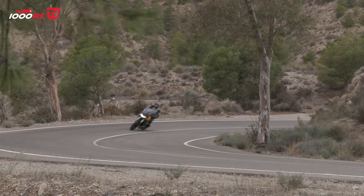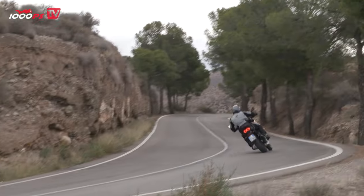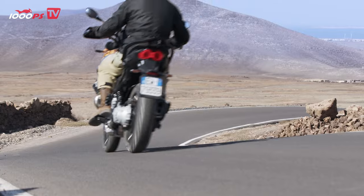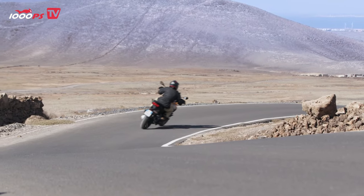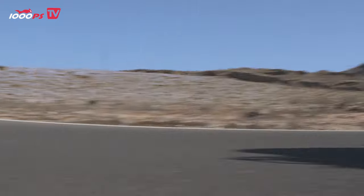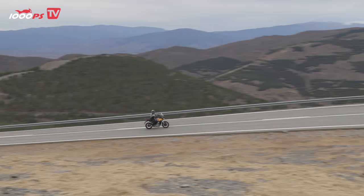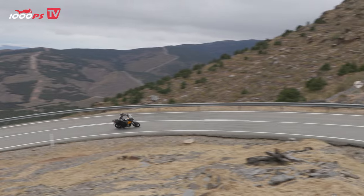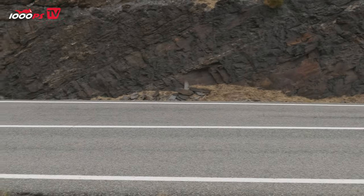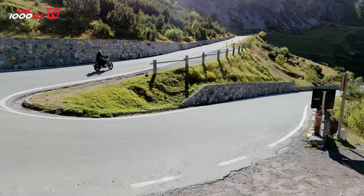The riding modes are also well set up — you can really feel the difference between the individual modes. In sport mode it's really straight to the point. All modes have the same overall performance of 115 horsepower, but sport mode obviously has the most aggressive throttle response and rain mode the least. The throttle response and engine braking are always tuned differently to the respective mode.